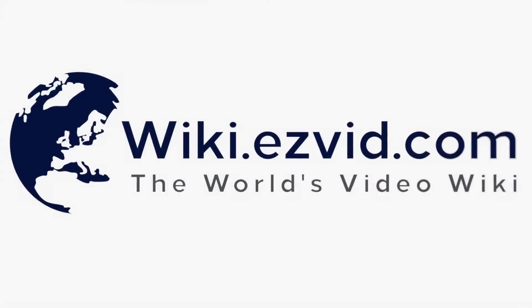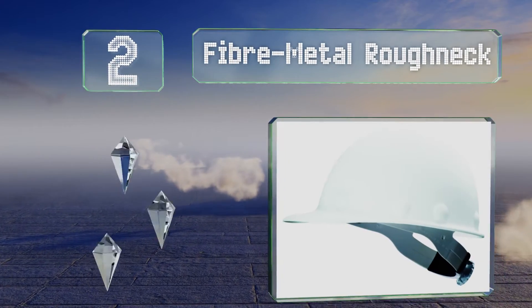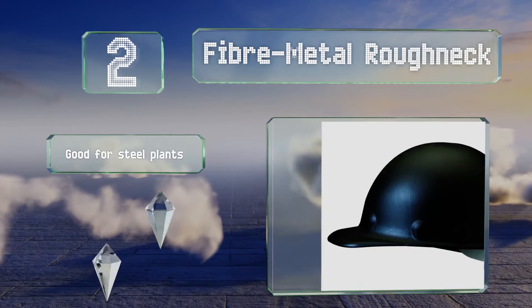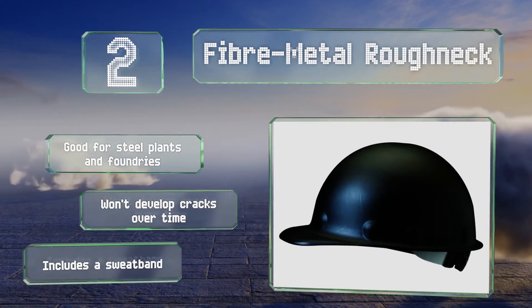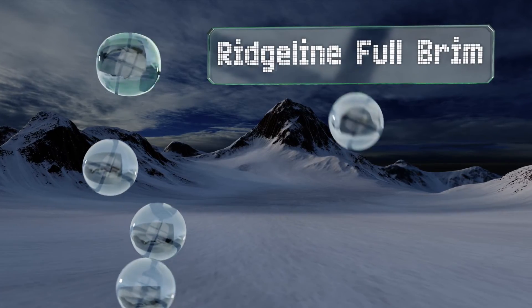At number two, the Fiber Metal Roughneck comes in a sleek design with a tough resin coating that won't chip or peel, and has a molded fiberglass shell that's up to eight times stronger than polyethylene. It features a comfortable and supportive eight-point suspension system. It's good for steel plants and foundries and won't develop cracks over time. It includes a sweatband.